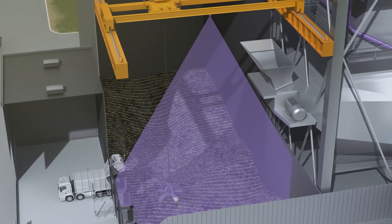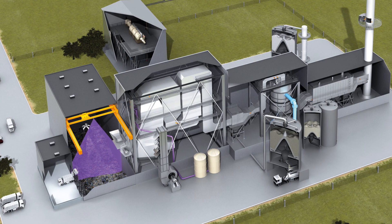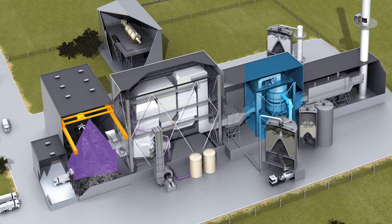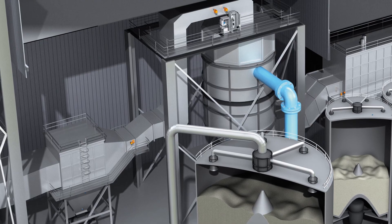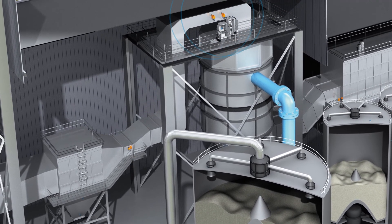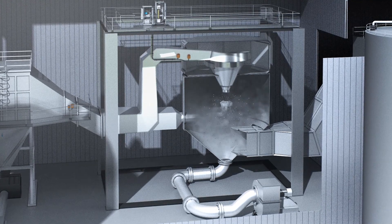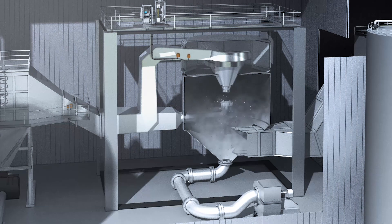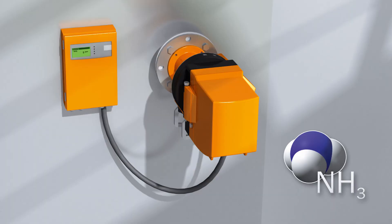The gases arising from the combustion process must be cleaned in order to reduce harmful substances to the legally prescribed limit values. The gas analyzers from SICK detect the exact concentration of harmful substances in the flue gas, making it easier to ensure that reagents are dosed precisely and reducing running costs.